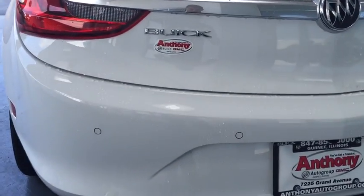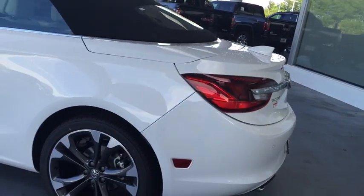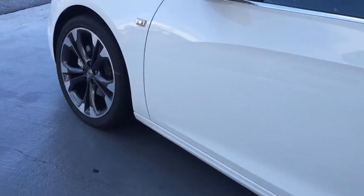Bluetooth, leather-wrapped steering wheel, power steering, adjustable steering wheel, four-wheel disc brakes, cruise control, auto-dimming rear-view mirror, floor mats, front-wheel drive.